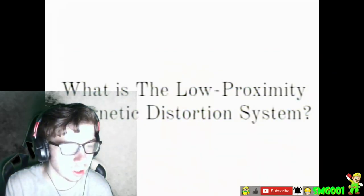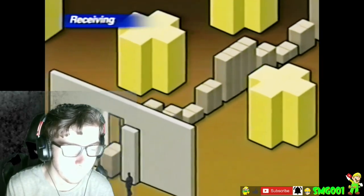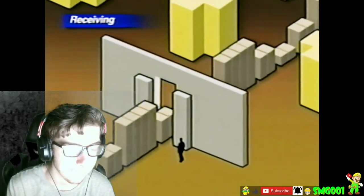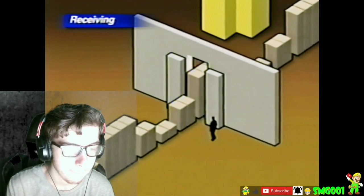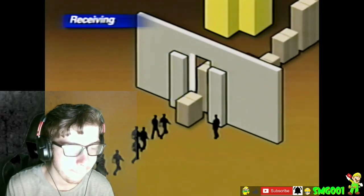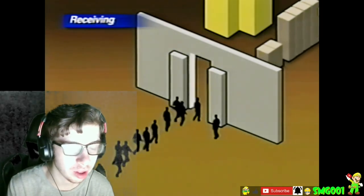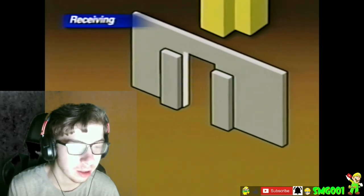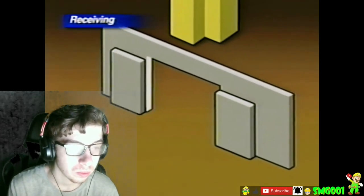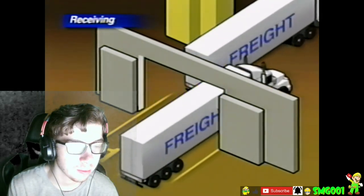What is the Low Proximity Magnetic Distortion System? Using 32— ...will be distributed across all points, allowing for cargo and personnel to seamlessly pass through their designated threshold. I guess that glitch was just part of the video. While our current threshold is limited in scale, future models will be able to span entire rooms, allowing for the transfer of larger vessels and equipment.